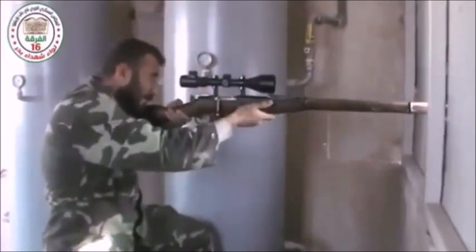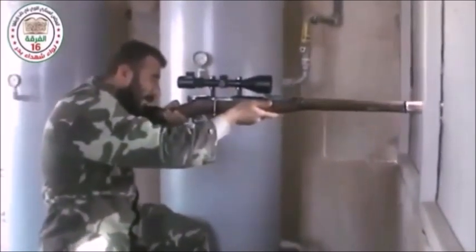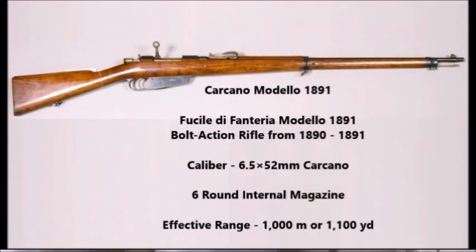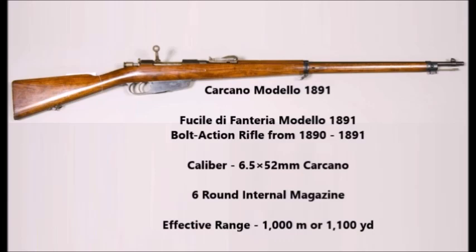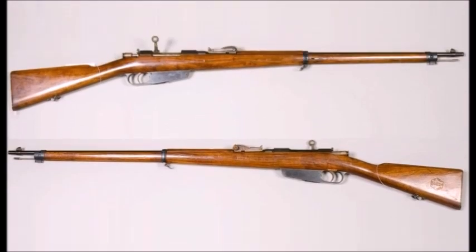Another World War I weapon that appears on the modern battlefield every now and then is the old Italian Carcano Model 1891. The Carcano, also known as the Fusili di Carcano, was the standard Italian rifle of the First World War. This weapon was chambered for the 6.5x52mm Carcano cartridge.